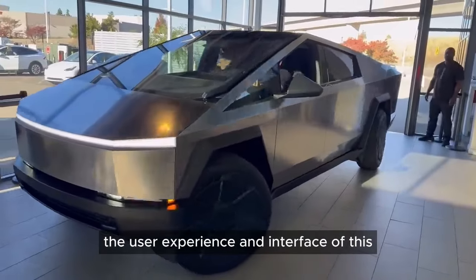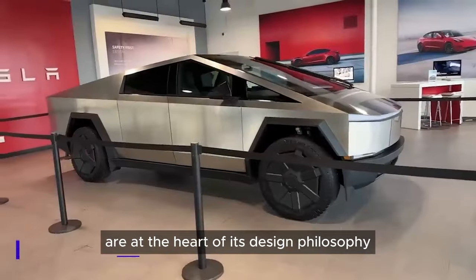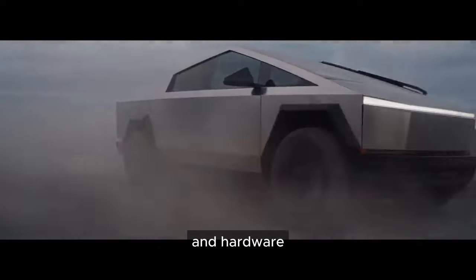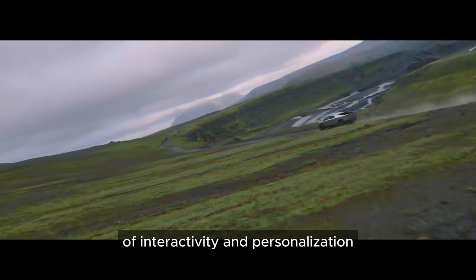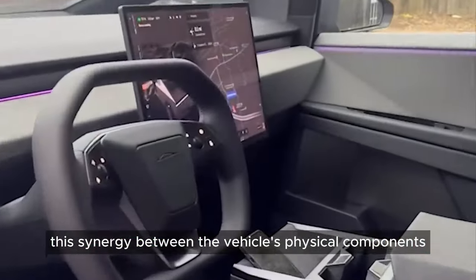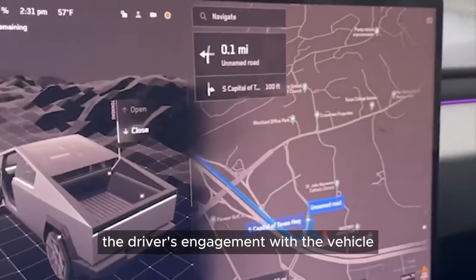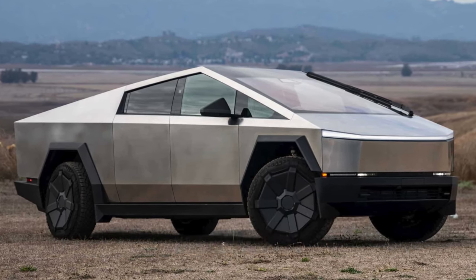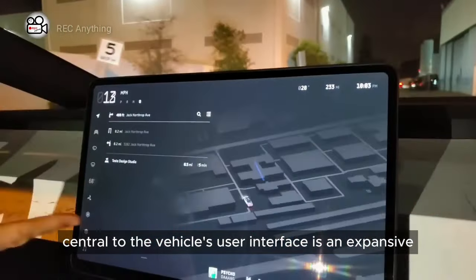The user experience and interface of this futuristic Cybertruck are at the heart of its design philosophy, embodying a seamless integration of software and hardware that propels the driving experience into a new era of interactivity and personalization. This synergy between the vehicle's physical components and digital functionalities not only enhances the driver's engagement, but also elevates the overall utility and enjoyment of the Cybertruck.